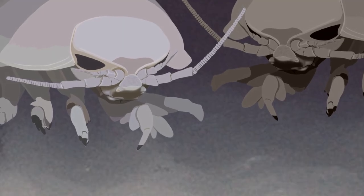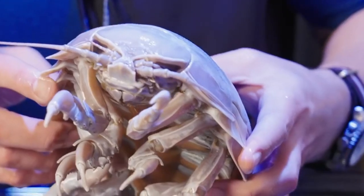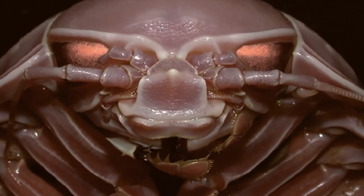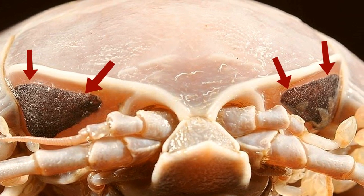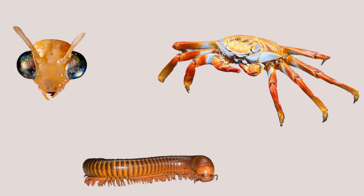They also tend to be brown or fairly pale in color, which helps them blend in with the clay or mud that they like. Along with their hard shell, they also have their giant, alien-like eyes. That shiny dark appearance is thanks to 4,000 tiny units, or facets, that form together to make the surface of their eye. This is referred to as omatidia, and can be found in other species such as insects and crustaceans.